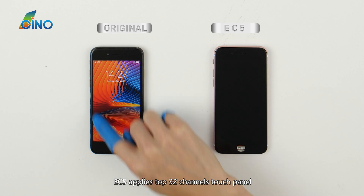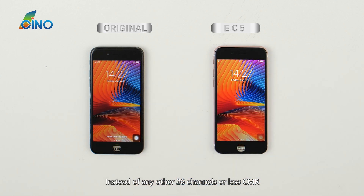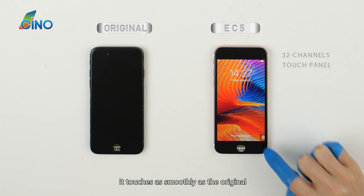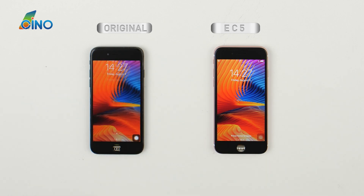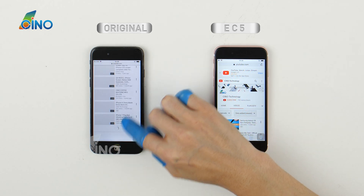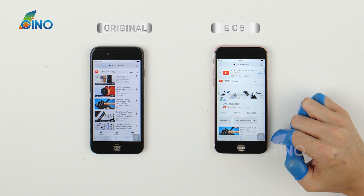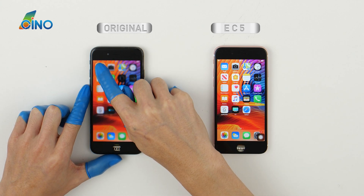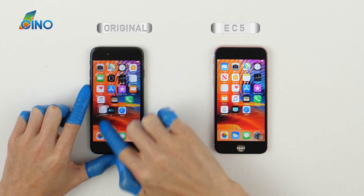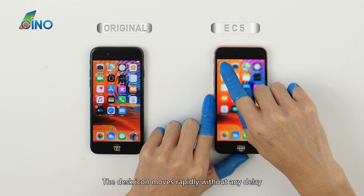EC5 applies a top 32-channel touch panel instead of any other 26 channels or less. It touches as smoothly as the original. The desk icon moves rapidly without any delay.